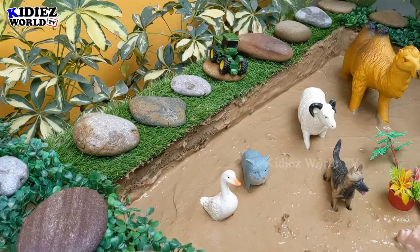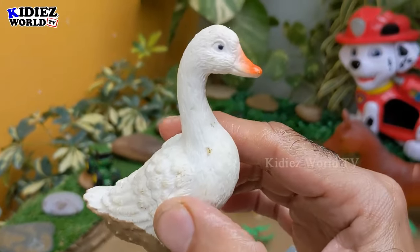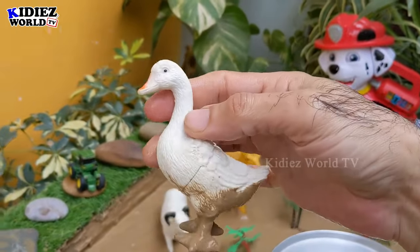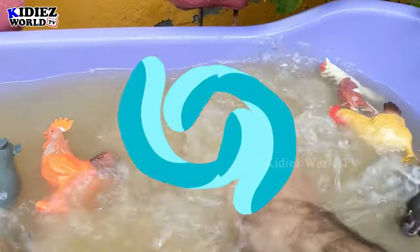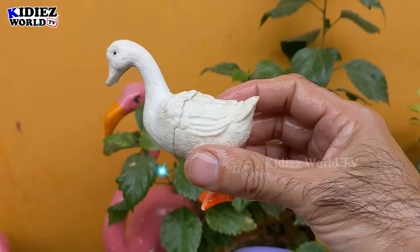Let's go for this duck — another very cute farm animal and so adorable. This duck is so cute. Let's wash her. Here we go, duck!